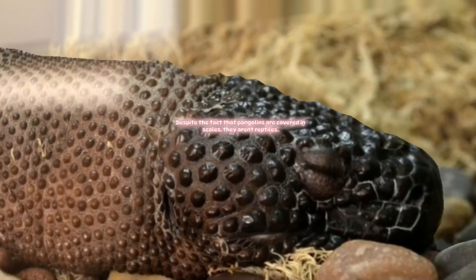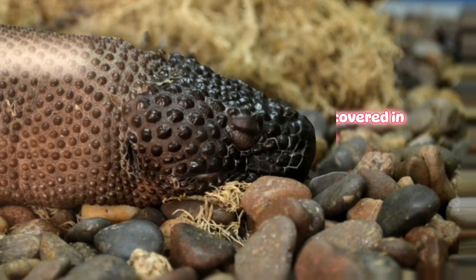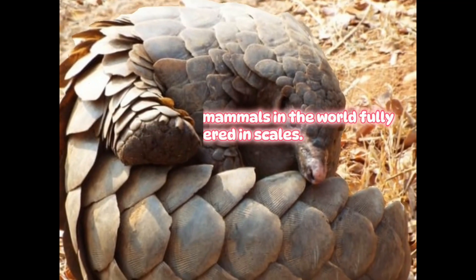Pangolin. Despite the fact that pangolins are covered in scales, they aren't reptiles. They're the only mammals in the world fully covered in scales.